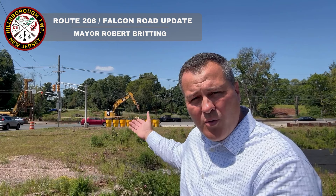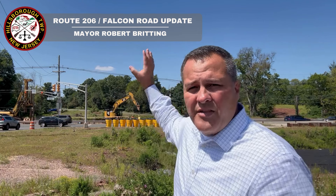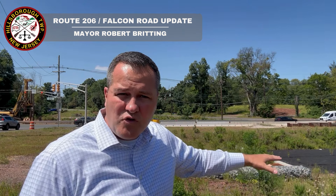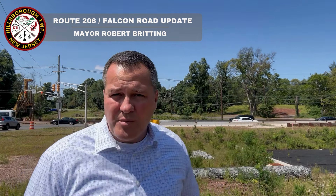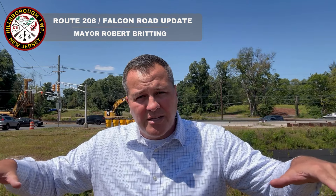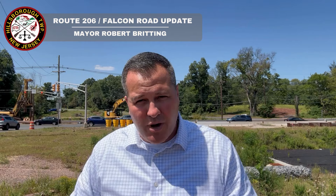Right now, some of the crews working with the NJDOT are lowering down some major items that are helping create a water retention basin on the other side of 206. If I step over here, you might not see this when you drive 206 — right where my hand is is an already-started water retention basin, which is incredibly important because now you have water that runs off of 206 that can be captured on both sides of the road. That's something we haven't had before that we're going to have now, and that's part of this 206 project.